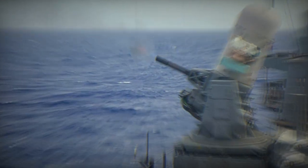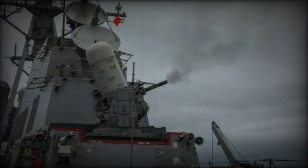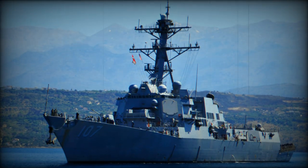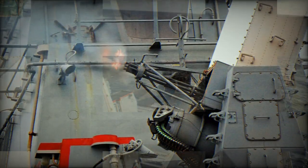The USS Gravely, an Arleigh Burke-class destroyer, encountered a situation where its Aegis system did not intercept a Houthi missile at long range as might be expected. Instead, the missile approached within one mile of the warship before being shot down by the ship's close-in weapon system.